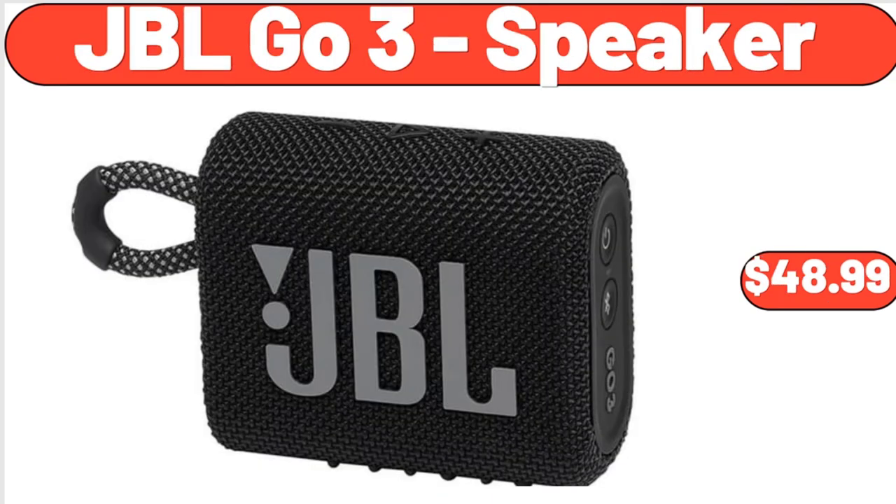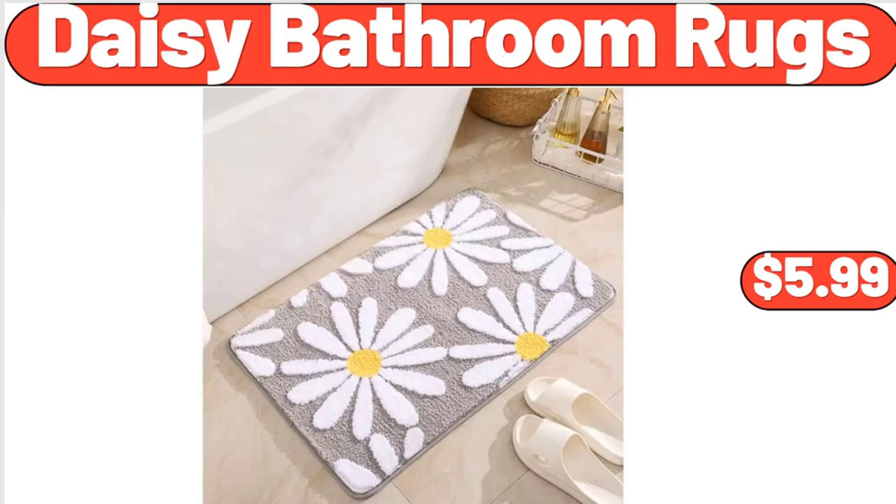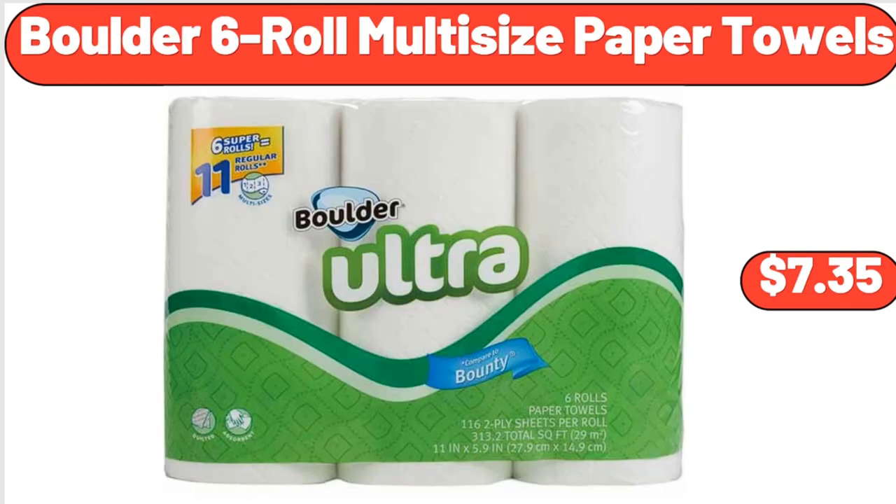JBL Go 3 Speaker, $48.99. Parkview Uncured Beef Franks, $2.95. Bamboo Charcuterie Board Set, $5.99. Boulder 6 Roll Multi-Size Paper Towels, $7.35.